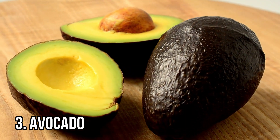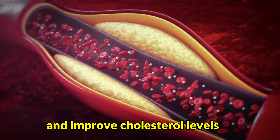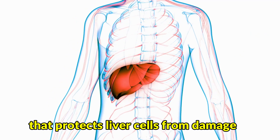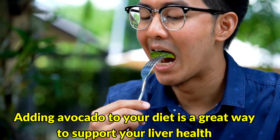Number 3: Avocado. Known for its healthy fats, avocados can help reduce liver inflammation and improve cholesterol levels. They also contain vitamin E, an antioxidant that protects liver cells from damage. Adding avocado to your diet is a great way to support your liver health.